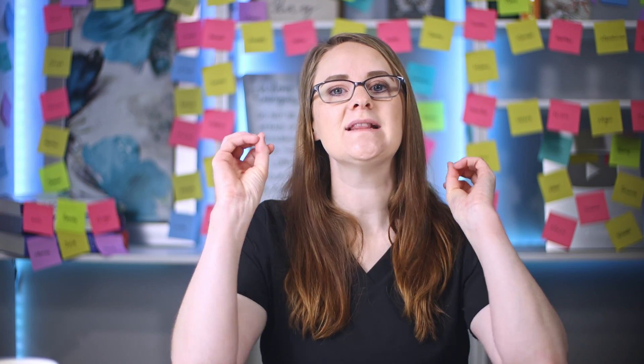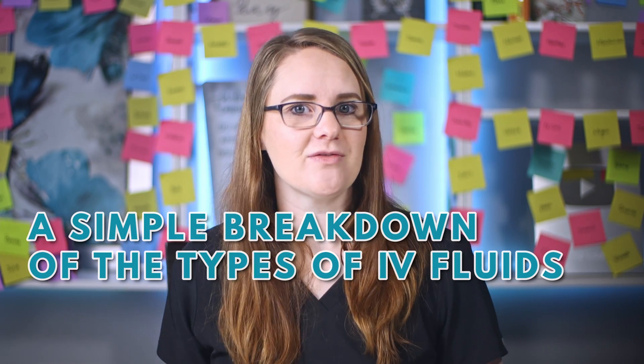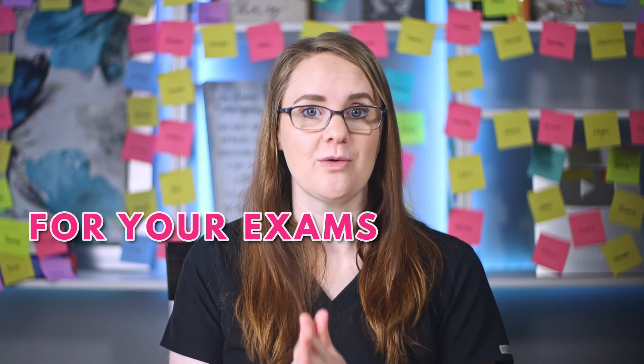On the other side of lab values and electrolytes are IV fluids, and you'll be tested on those a lot as well. Click on this video here and I'll give you a simple breakdown of the types of IV fluids you need to know for your exams. And as always, go become the nurse that God created only you to be, and I'll see you in that next video.